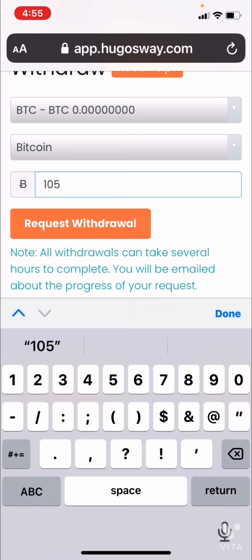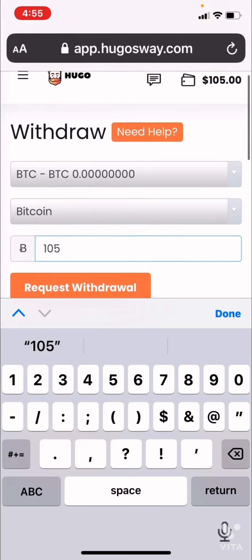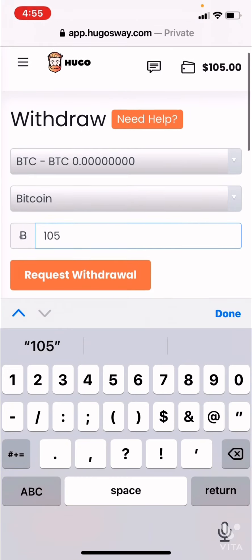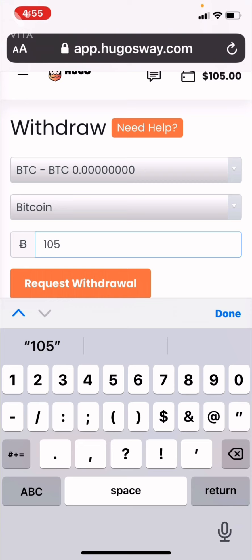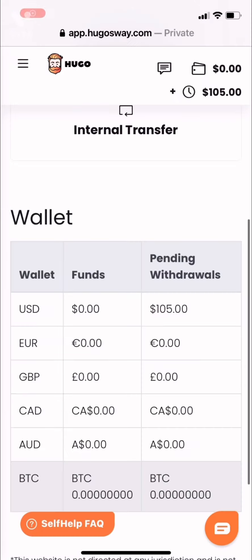Thanks so much for watching. I just wanted to show you guys because I don't want to share my Bitcoin address, so I just wanted to show you how to get this far. Thanks so much for watching and continue to watch me grow my small account. The next step is growing my $100 balance that's left over to $300. Happy trading!